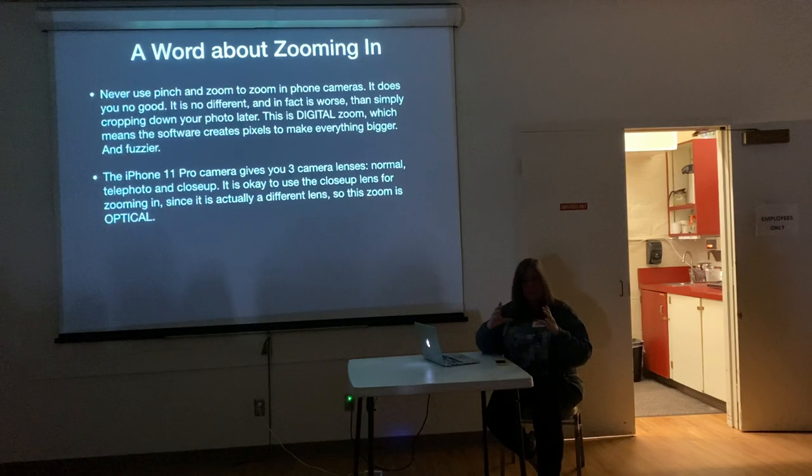The phone only sees what it's going to see at that smaller part of the sensor. If you try to blow it up, it's going to make up pixels — it still only sees it at that smaller part. So you really don't want to do that kind of digital zooming. If you have a newer camera that has a telephoto lens, that's okay to zoom in — it's actually a different physical lens, so it does zoom in but not artificially.